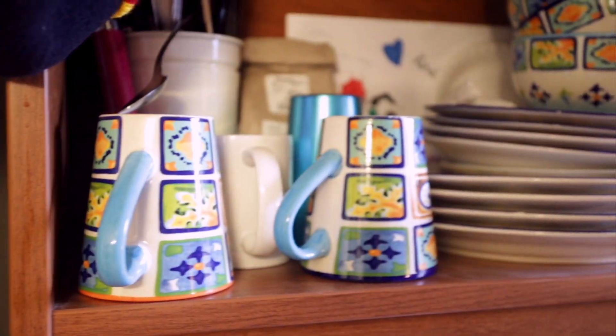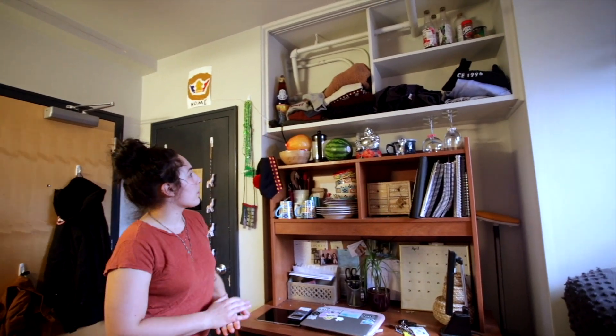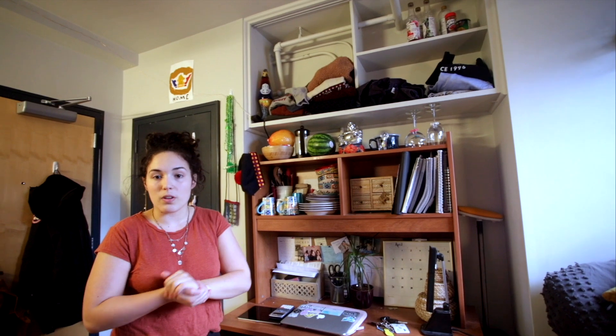All my stuff to eat — plates, cups, bowls, whatever. I have lots of storage up here. I use it for my sweaters. A lot of people use it for storage for food.